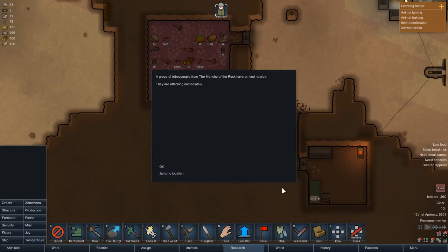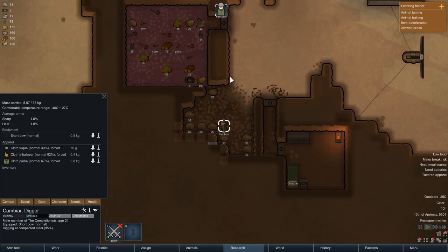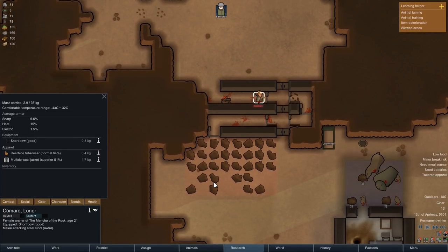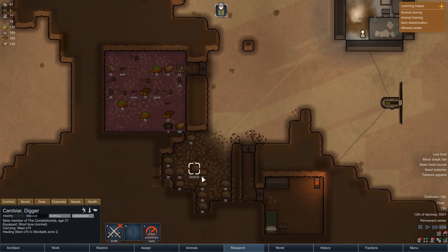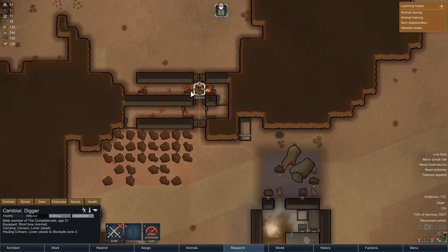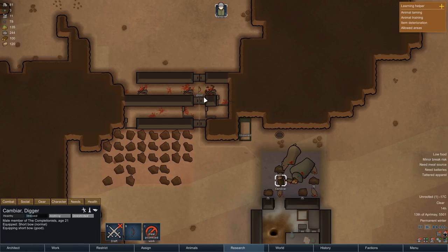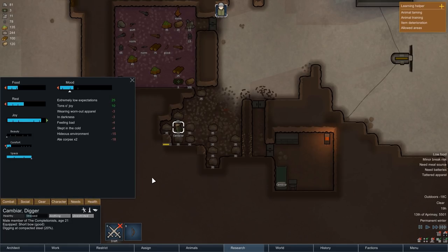While Cambiar is still busy mining, another raid comes in. This one is not really a threat at all — just one single archer approaching the base. Cambiar can simply continue mining and let the deadfall traps take care of the rest. After trap number three the attacker falls dead, and so Cambiar can go back to consuming human meat. We also equip the attacker's shortbow, which is one quality level above Cambiar's current one — a slight upgrade. Once all traps are reset, Cambiar continues mining and the steel vein is more or less completely mined out.